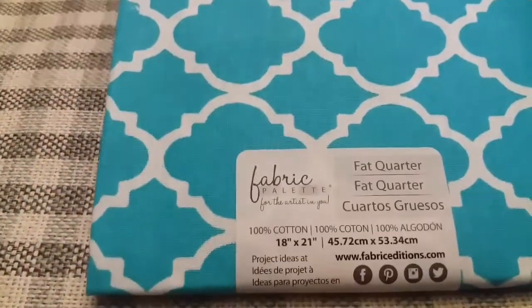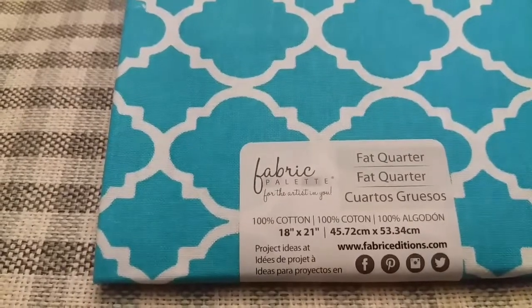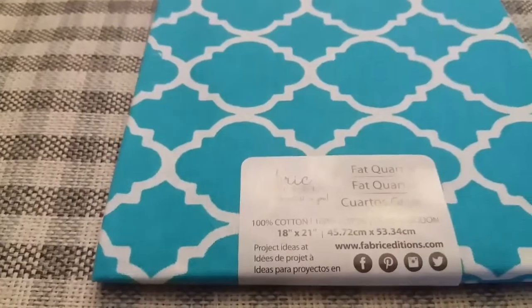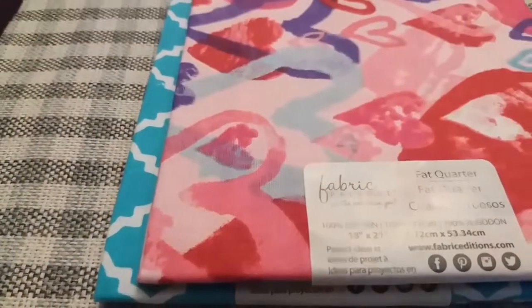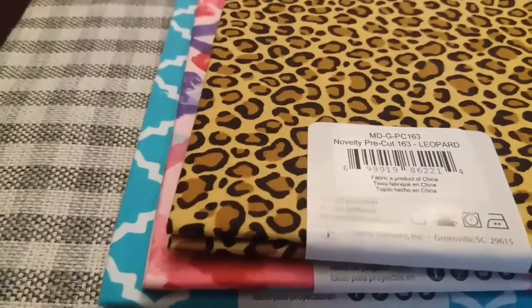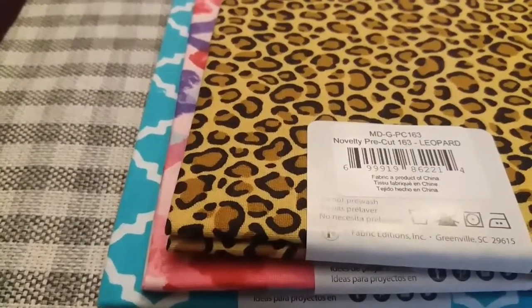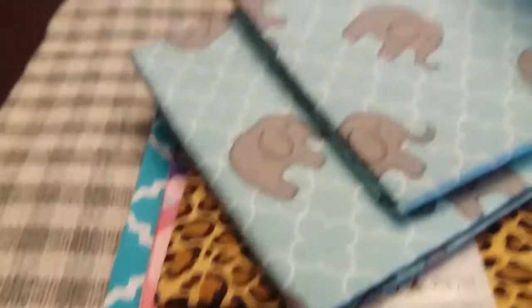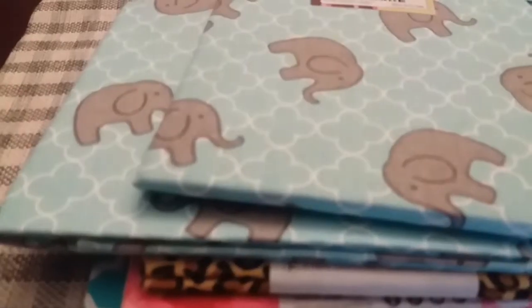The first thing you will receive in this giveaway are these little fat quarters right here. As you can see, they're 18 by 21, 100 percent cotton. You would get that one, you would get this one, this one — and if y'all hear anything, it's my dishwasher — and you would get two of those.